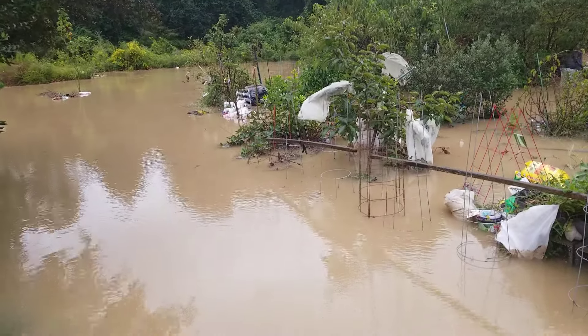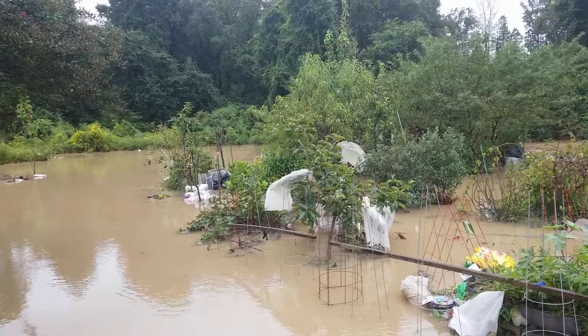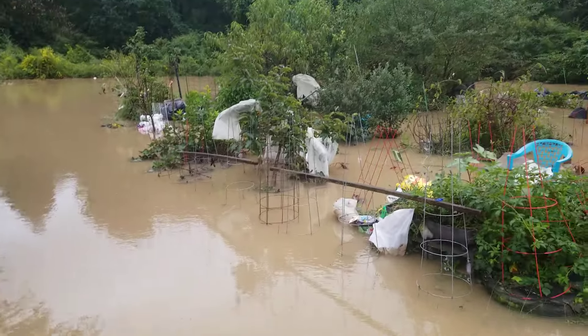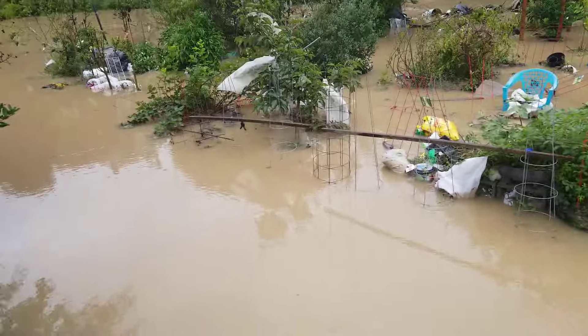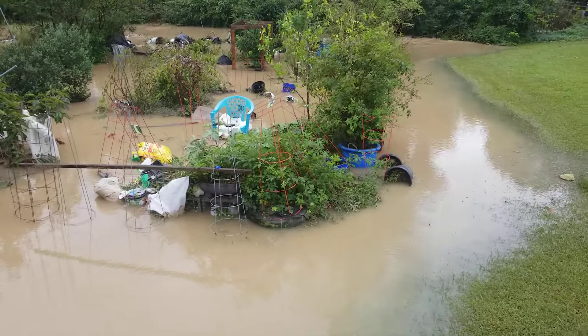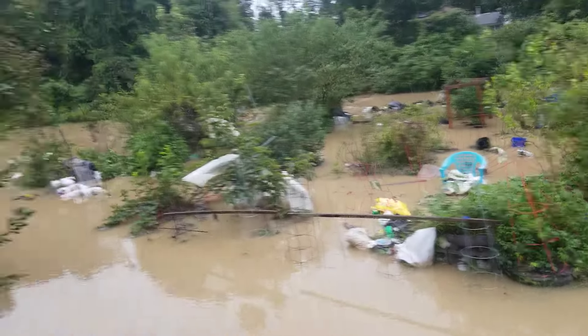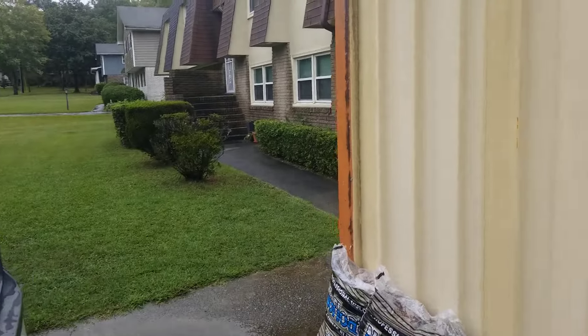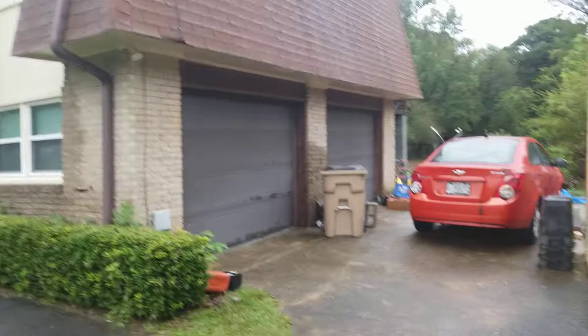We're going to head back and I'll let you see the field of greens that was just getting started. But of course, there's no more. Everything in there is toppled over and it's flooding — or floating.